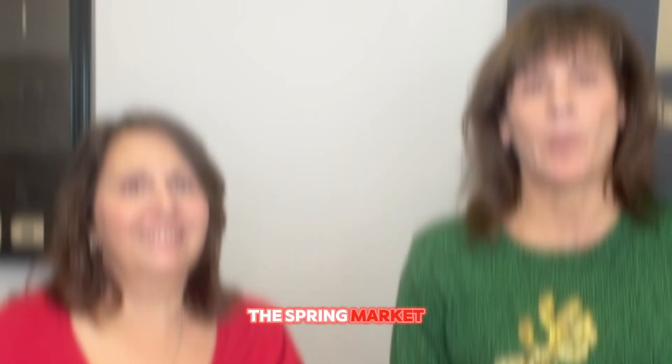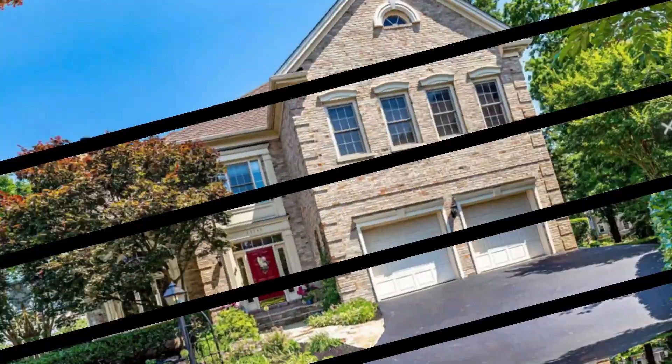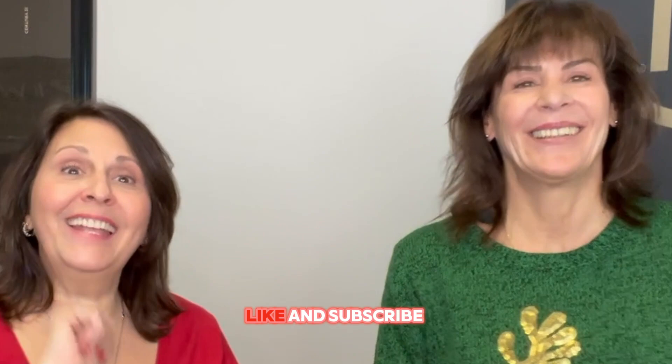Welcome to our channel. Today we're talking about simple tips you can do to get your house ready to sell in the spring market. Like and subscribe so you don't miss any of our tips.